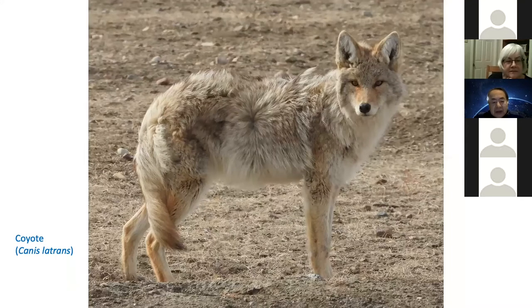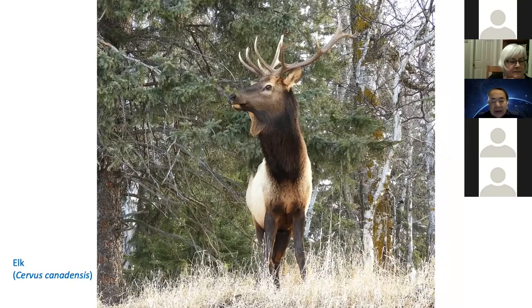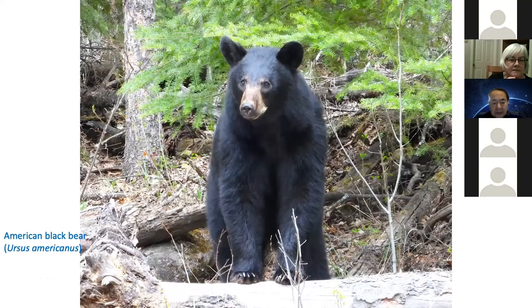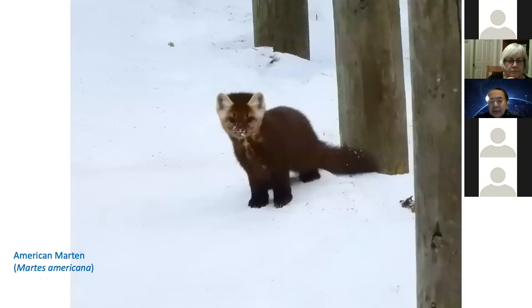Coyote. Male elk. Female elk. Black bear in spring — I saw a couple of black bears this year. Marten — it's quite lucky to see marten.